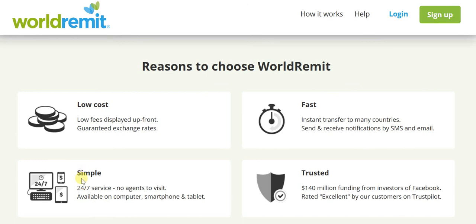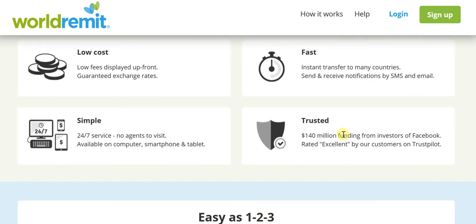It's very simple. Unlike Western Union, you don't need to visit any agent. It's 24/7, anytime, anywhere — you can just send the money, and it's available across platforms and devices, be it a computer, smartphone, or tablet. As long as you have access to WorldRemit, you can easily send the money. Trustworthiness is a very important factor. The same investors who've invested in Facebook have invested as much as 140 million US dollars in WorldRemit — they've done their due diligence. Further, the trust factor is reinforced by the fact that it's been rated excellent by WorldRemit's own customers on Trustpilot.